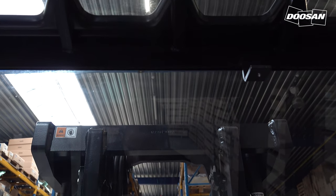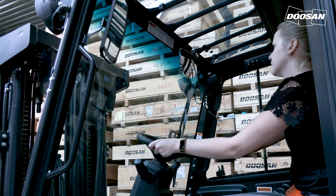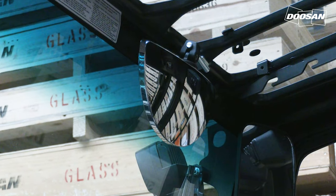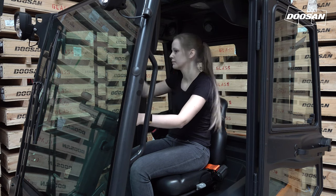Our newly designed cabins provide great front and upper visibility thanks to the large, rounded glass. The large panoramic mirror gives the operator a clear view of the rear working area to ensure safe working conditions. The rear grab handle with horn makes it safer and more convenient to drive backwards and warn people nearby.